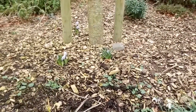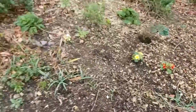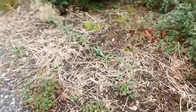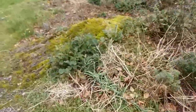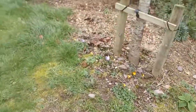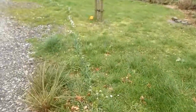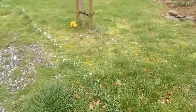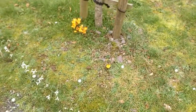Some purple flowered crocuses, and some yellow flowered crocuses.